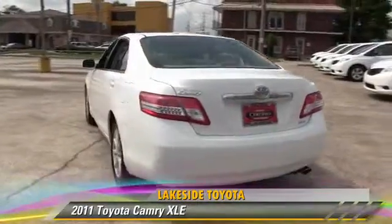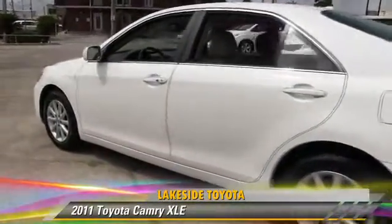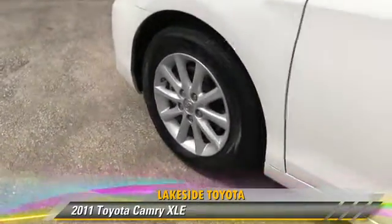Comfort and convenience features include leather seats, satellite radio, and Bluetooth wireless. Give us a call to schedule your test drive today.